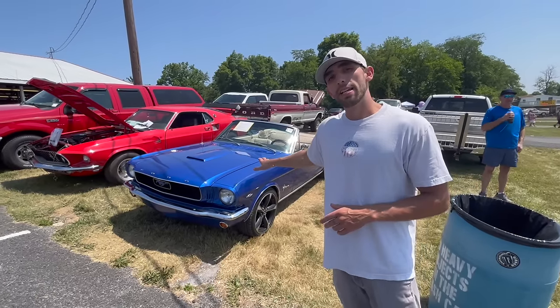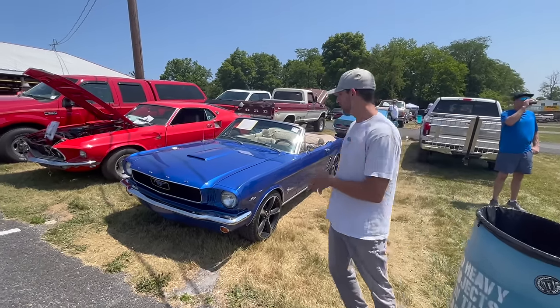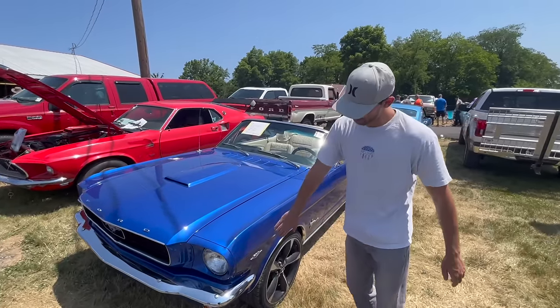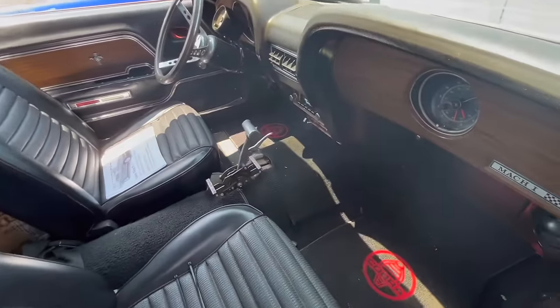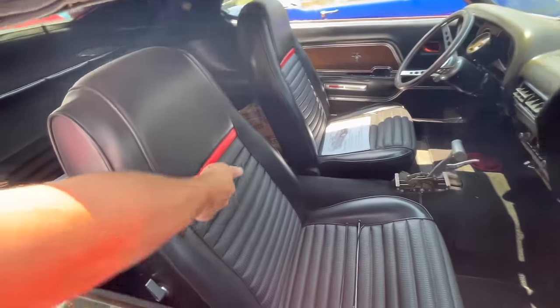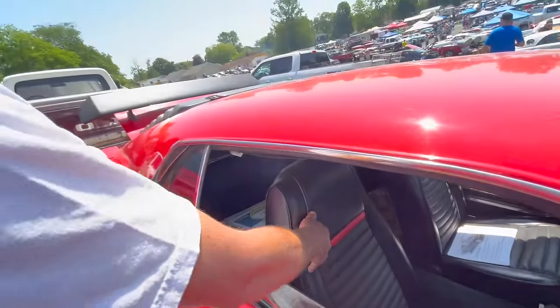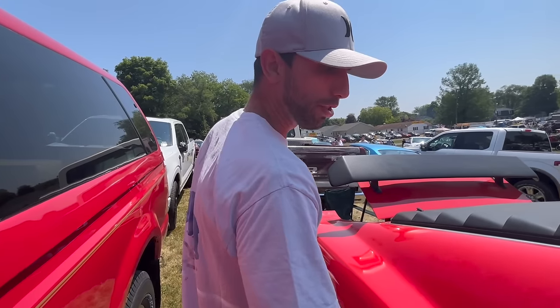We have more Mustangs here — this behind me is a 1966 convertible. Now, this originally is a six-cylinder car. Of course in 69 it also got the red insert on the seats. We know it's a 69 by the scoops in the side.